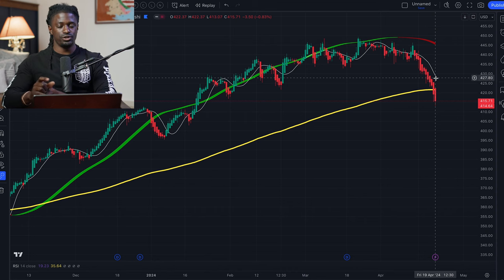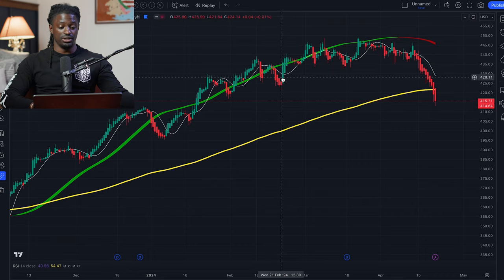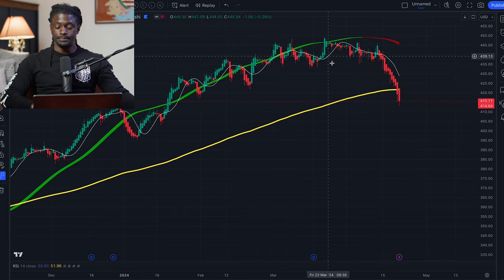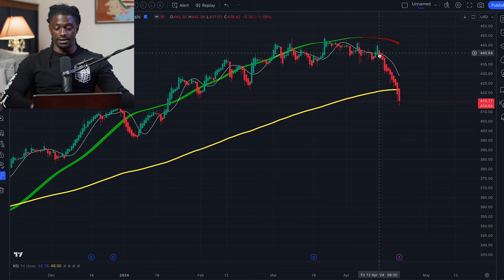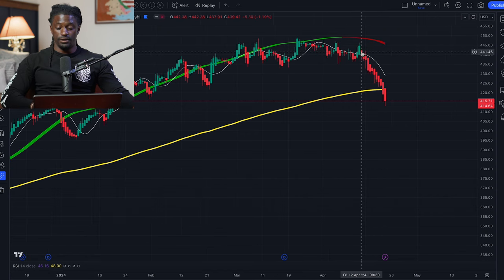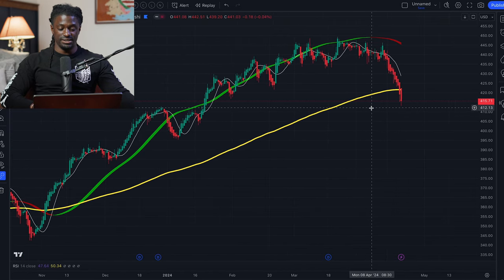I'm going to probably teach candlestick reading in a future course. But the Heikin-Ashi candles are very easy to understand — a green bar means the momentum is going up, a red bar means the momentum is pulling back. As you guys can see, over the last couple of days, the last week, all we had was a bunch of red bars pulling the stock market back all the way from a high of $448. Now QQQ is at $414 — a major pullback. You guys know I'm dollar cost averaging on QQQ every single day.